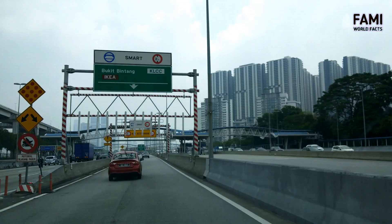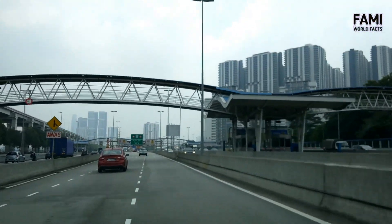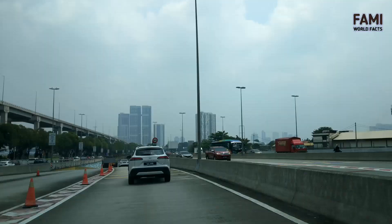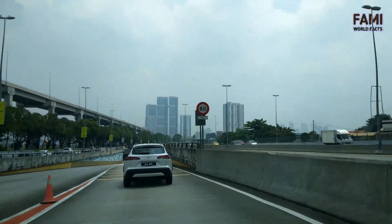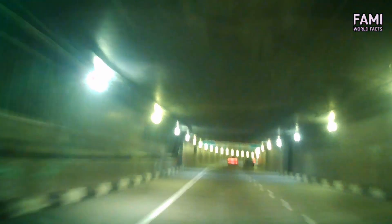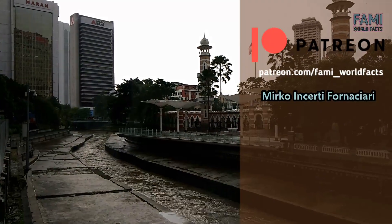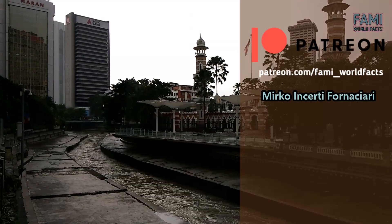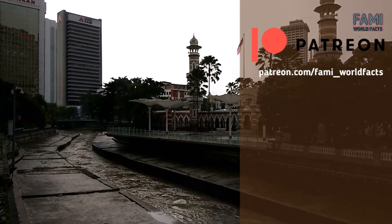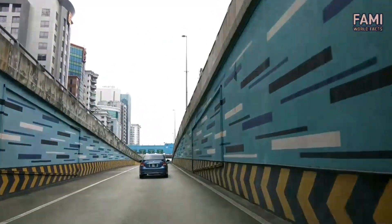For those who want to drive in the SMART tunnel, the entrances are at Salat Selatan, Imbi, and Jalan Tun Razak. The tunnel only permits cars for safety reasons — motorcycles, bicycles, and heavy vehicles are not allowed. The trip duration from one end to another is about five minutes. Thank you for watching — hopefully we've learned something new about SMART and how a single tunnel tries to solve flood and traffic issues in Kuala Lumpur.